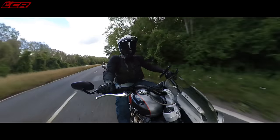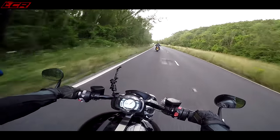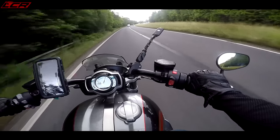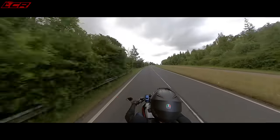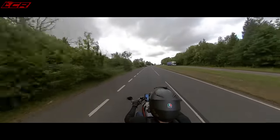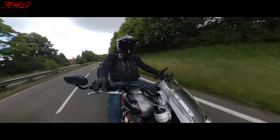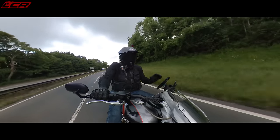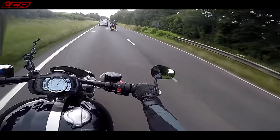Does it feel a bit more sporty — what's the position like on that one? Actually, surprisingly, it's quite a stretch to the bars — you're reaching forward, sort of hunched over the front a little bit. This one is super comfortable. I'm interested to try that one, because I think if I'm going to get a big cruiser, I've got to go the whole position and everything. The whole hog would be a Harley, surely.